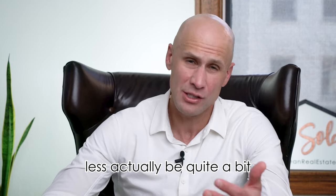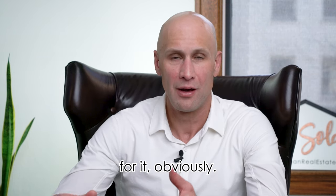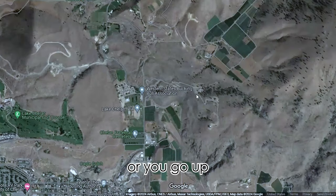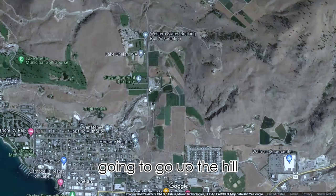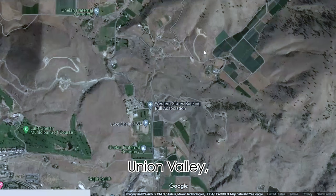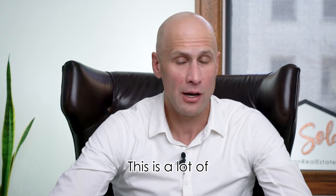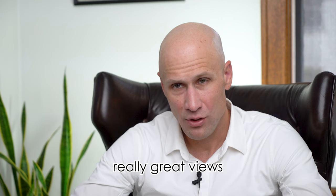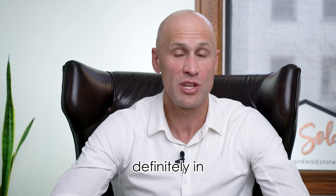It's going to be quite a bit less expensive than a view property — anytime you have a view, you're going to pay a premium. If you want horse property, you can go out to the airport or go up past town to what is called Union Valley. You work your way up into the hills to Union Valley — a lot of horse property. They actually have the rodeo grounds up there. You can still get really great views of Lake Chelan, but it's going to be more of a dirt or gravel road to get up there. You're definitely in the country; it's definitely rural.